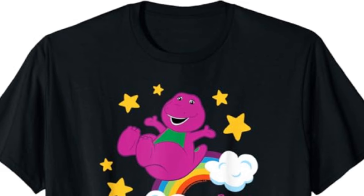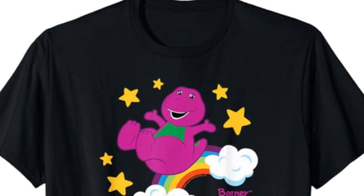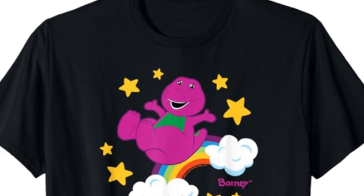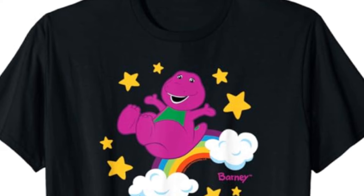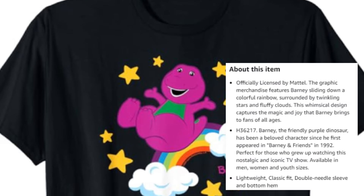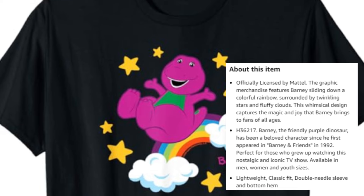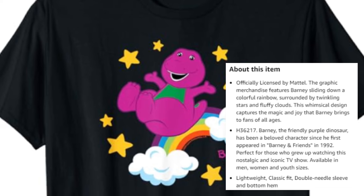The first one is a shirt titled Barney's Celestial Rainbow Clouds. It's artwork of Barney sliding down a rainbow, and it's beautiful. You can get it in a lot of different colors. You can see Barney's design from the later Hit Entertainment years, which is interesting — it looks like that design is being carried on through a lot of the merchandise now. The description reads: officially licensed by Mattel, the graphic merchandise features Barney sliding down a colorful rainbow, surrounded by twinkling stars and fluffy clouds. Available in men, women, and youth sizes.